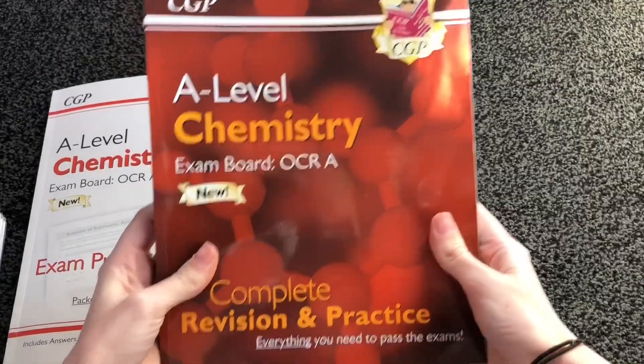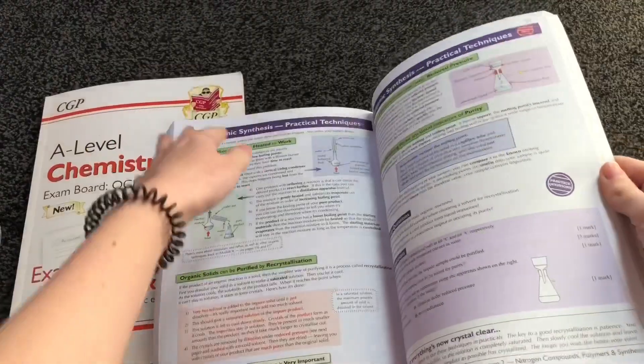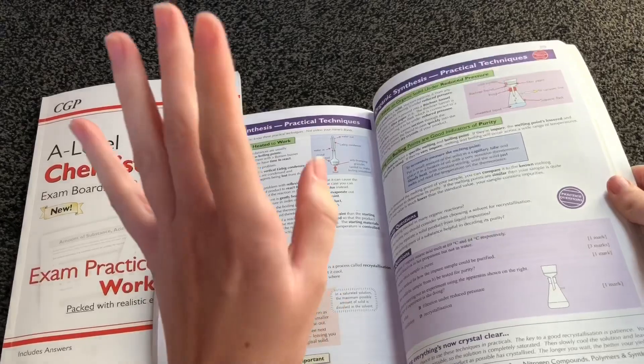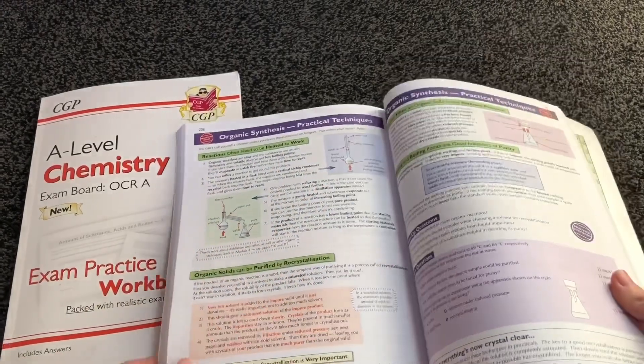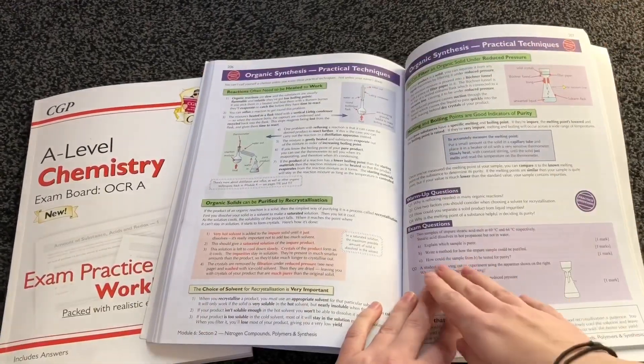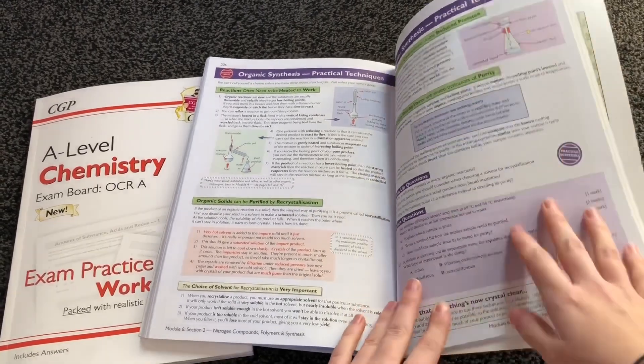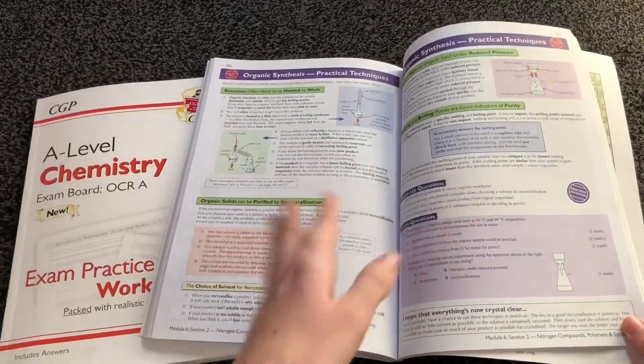The CGP textbooks had not been released when I was in year 12 but they have been released now and I would advise getting one. It explains things really clearly, especially with experiments — it makes it really clear for those exam questions which may not be explained very well in your lessons. It also has some really good exam-style questions at the bottom with the answers, but I would advise going through actual past papers before that.